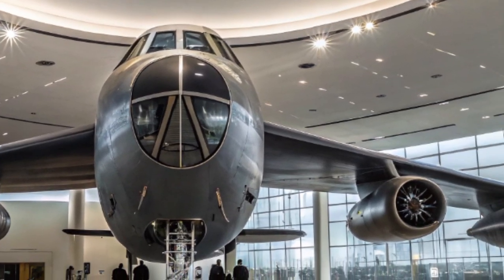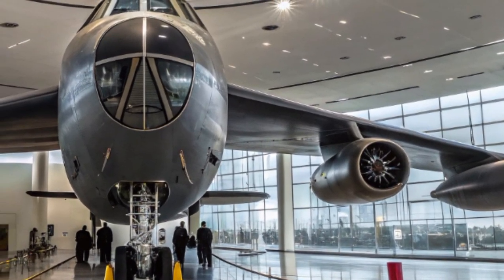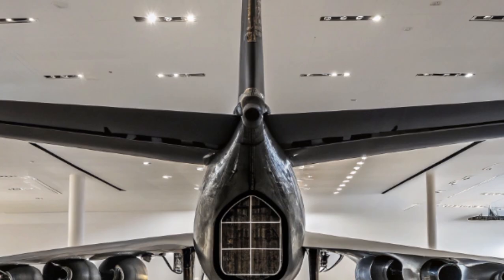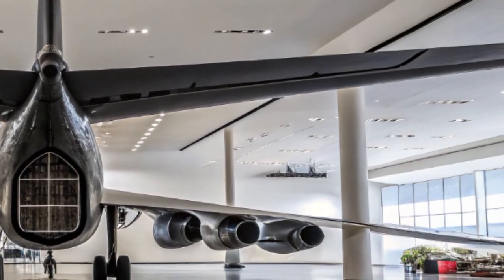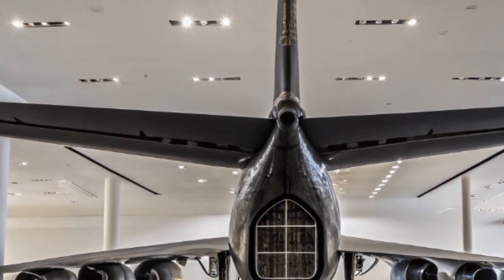Each B-52 bomber is equipped with eight engines, and this upgrade is expected to extend the life of the aircraft well into the 2050s. The improved engines also reduce the bomber's infrared and noise signature, a crucial factor when flying near contested areas or over hostile airspace.